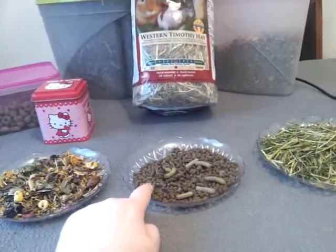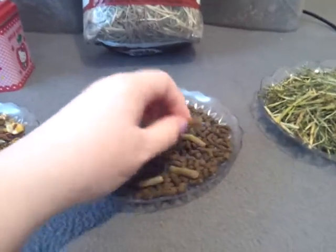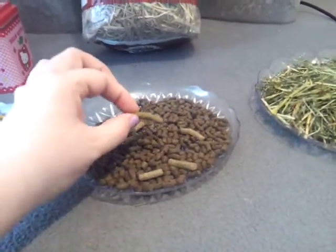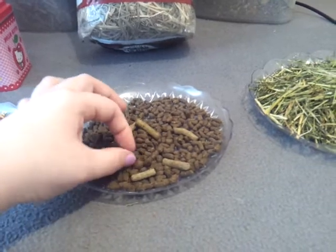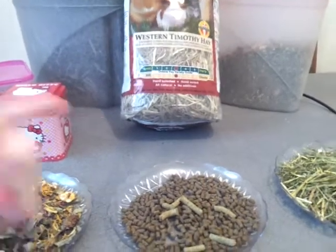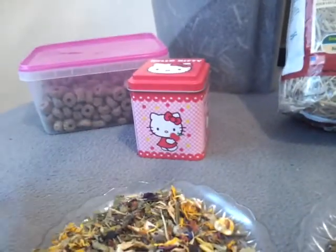I do plan on doing a review on the Harringtons pellets. There are also a tiny few Supreme pellets which Bambi likes, but I just mix in a few because I prefer the Harringtons and so does Bambi. I won't go too in depth here because I do plan on doing lots of reviews.